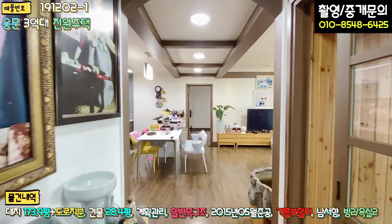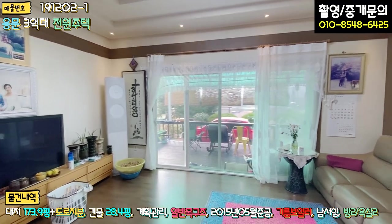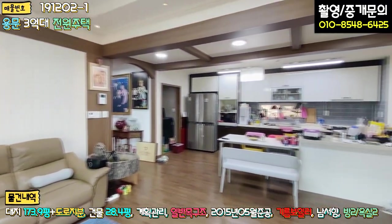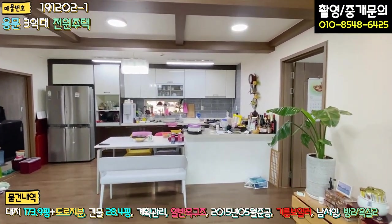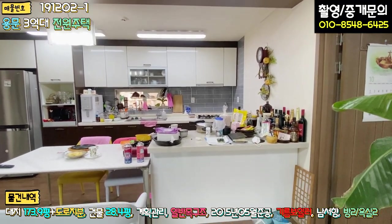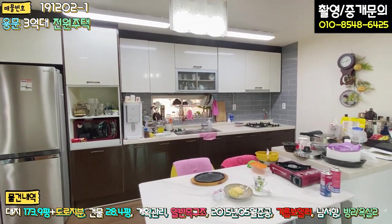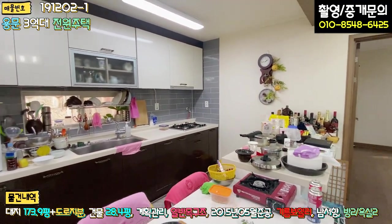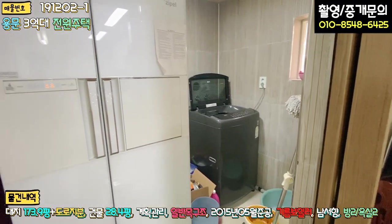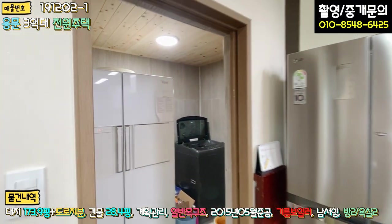정면으로 가시면 굉장히 넓은 거실 공간이 펼쳐지고요. 우측에 거실에서 바로 데크로 나갈 수 있게끔 창을 넓게 빼놓으셨고, 남서향으로 돼 있고요. 오픈형으로 주방과 거실이 오픈형 구조로 거의 정사각형 모양으로 굉장히 넓게 느껴져요. 아일랜드 식탁도 놓으셔서 집 사이즈에 비해 주방이 굉장히 넉넉합니다. 가스레인지 상급 빌트인 돼 있고, 좌측에 세탁실 겸 다용도실이 있고, 냉장고 하나 더 놓으셨고, 전체적으로 타일 마감에 천장 편백 루바 마감 돼 있습니다. 문은 슬라이딩 도어로 돼 있고요.